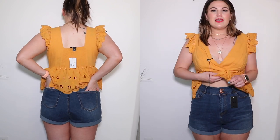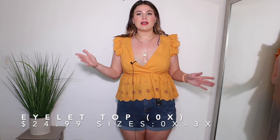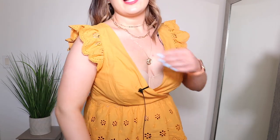Moving on to this top in a size 0X — this one is probably one of my least favorite items from the haul. It's a faux wrap peplum top, available in one other color. It's a little lower in the front — I don't have the correct bra on — but you could easily safety pin the bottom. It has little ruffles on the side, crochet fabric at the top and very bottom, and it cinches in underneath the chest and flares out as a peplum. I feel like this top runs a bit shorter and is making me look a little bit wider — it's just not really doing anything for me.